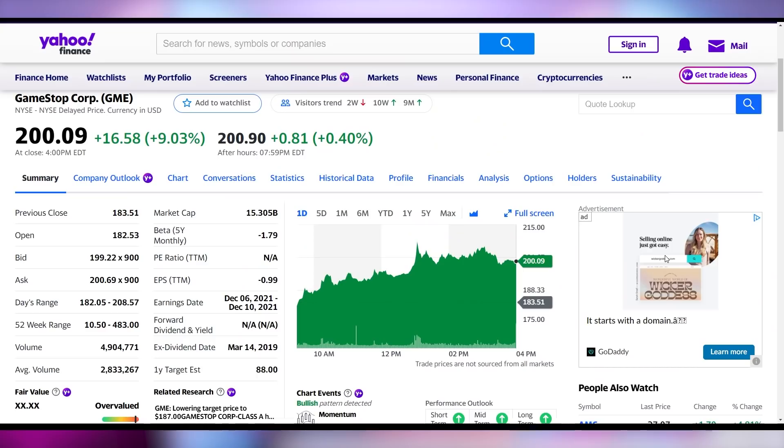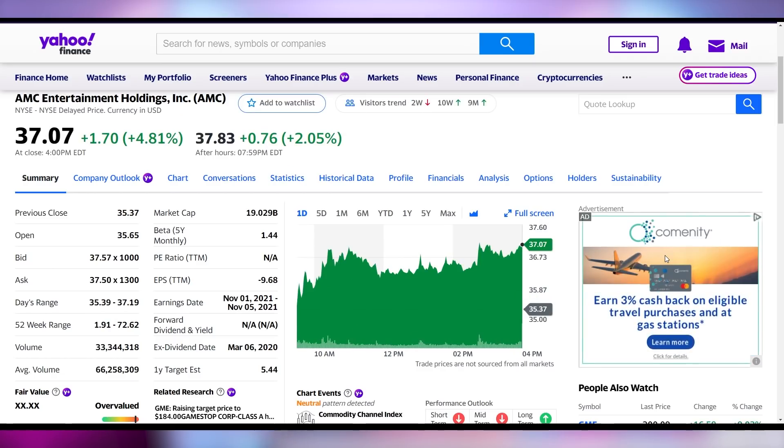But you know who had a big day? GameStop had an increase of 9% to close over $200 here on the 1st of November. AMC also having a large day, up 4.8% to close at $37.07.